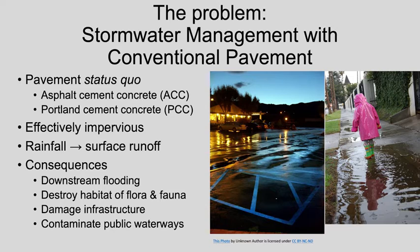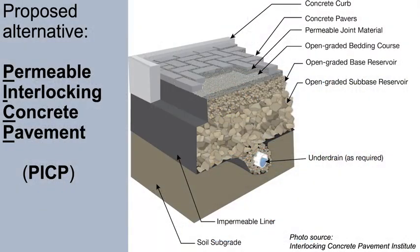If this runoff is not properly controlled, then it may cause overflow of storm drains, sewer systems, and drainage ditches. Consequences of such overflow are downstream flooding, habitat destruction, infrastructure damage, and contamination of public waterways.